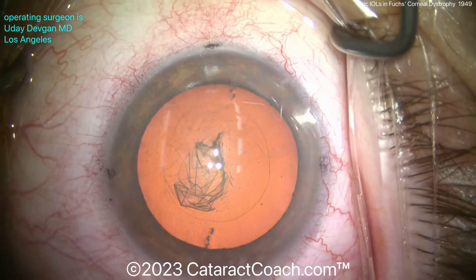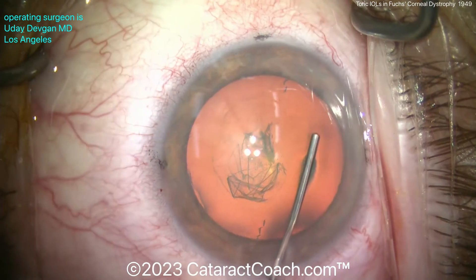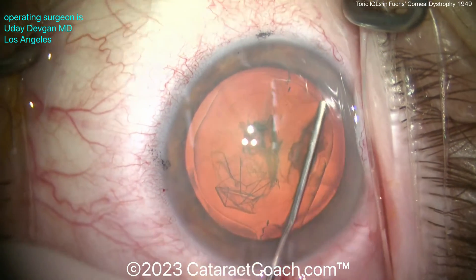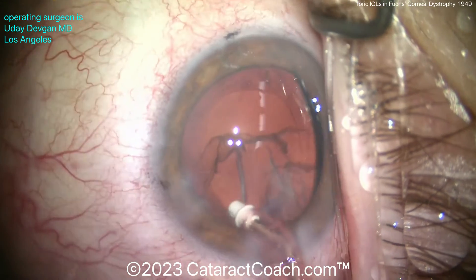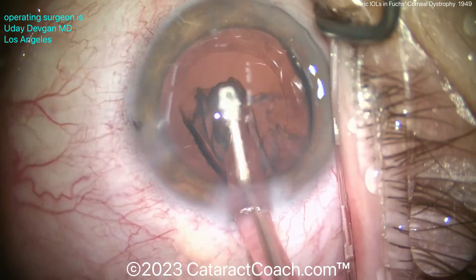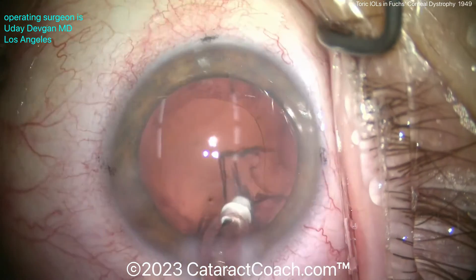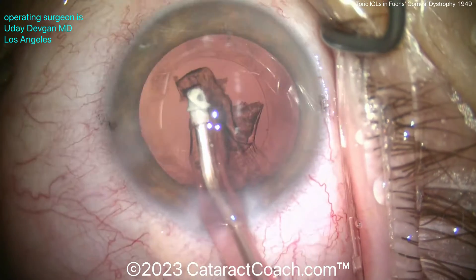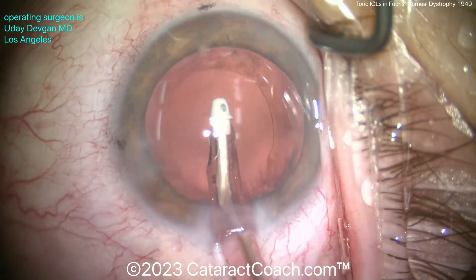There's the capsulorhexis here. We're going to do a straightforward cataract surgery. The DMEC procedure may cause a little bit of a hyperopic shift, so we can take that into account for the lens calculations. Skipping ahead to the end of the case — you can see removing the cortex. Everything went beautifully. During nucleus removal, we tried to minimize phaco energy, use good dispersive viscoelastic to protect the cornea, and stay away from the endothelium with the phaco probe, so the patient can have a very nice outcome.